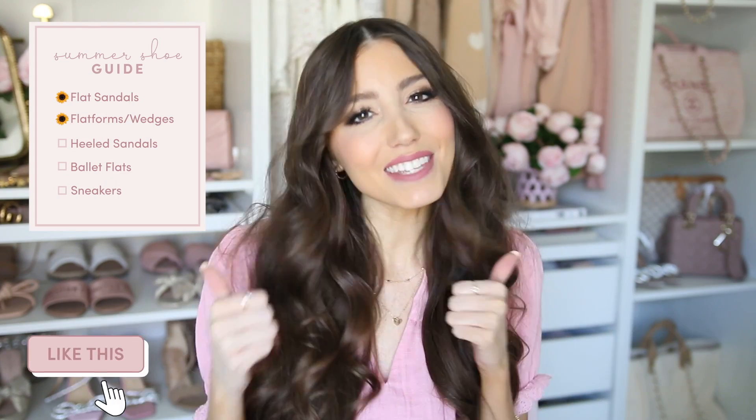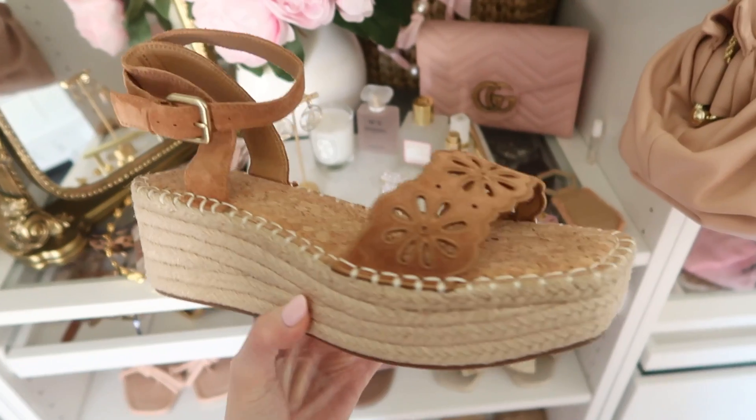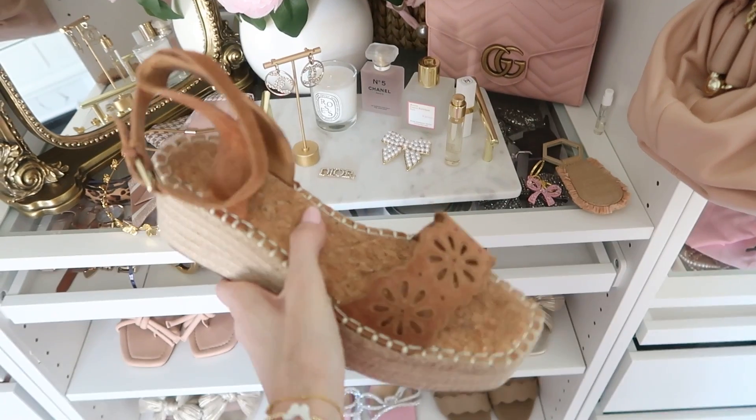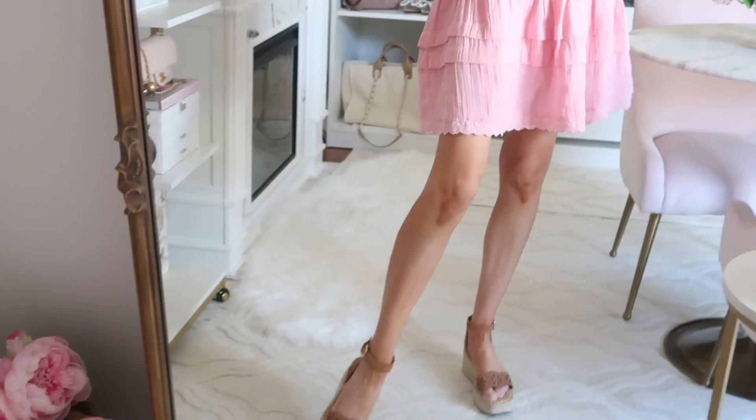Next category is platforms and wedges. I'm really excited about this platform — you get the comfort of a flat but the height of more of a wedge. They're easy to walk in, have a little ankle strap, and a really pretty eyelet detail in a rich brown color. They come in yellow suede and black as well — three options. They elongate you, are very flattering, and add a trendy elevated look to your outfit. These are under $60 and also nice and lightweight, which I really appreciate because some platforms can be so heavy.